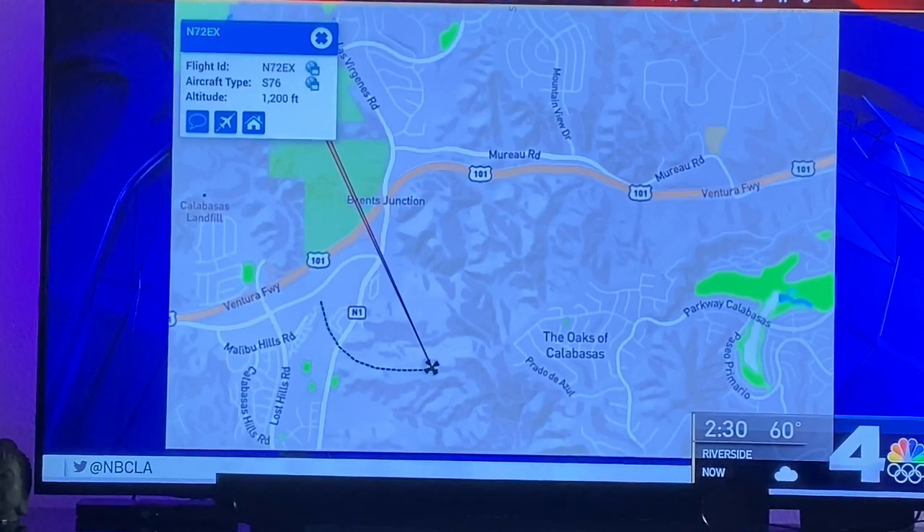We've been piecing together the movements of the aircraft leading up to this, all the way back to Orange County where the helicopter first transitions into LA airspace, and we can pick it up on that radar track.